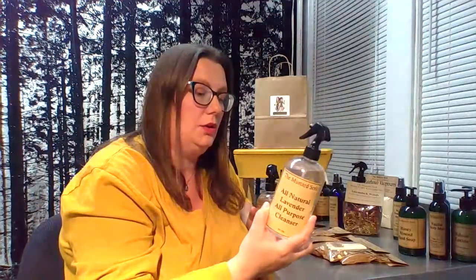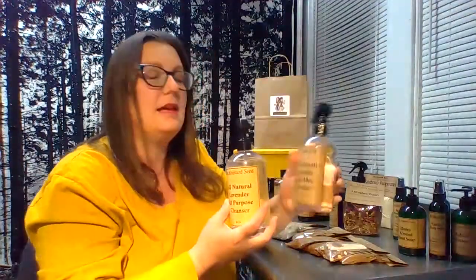We do a lavender all-purpose cleaner which is sulfate-free, vegan, paraben-free — no junk in there, just all-natural things. It's alcohol, lavender essential oil, and distilled water — pretty simple. Safe for non-porous surfaces. We also do that same cleaner rebranded as our yoga mat refresher, which works wonderfully for exercise mats or yoga mats, in lavender or herbal, which is a pine and other essential oil mix.